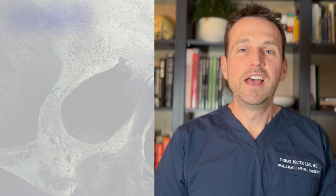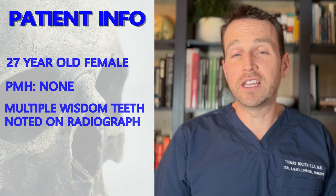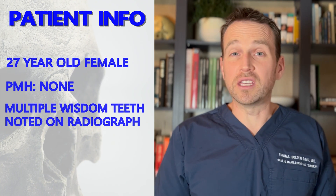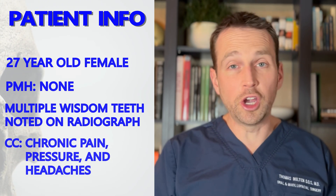This patient has eight — that's right, one patient, eight wisdom teeth. She's an otherwise healthy 27-year-old female, and there's no medical reason for her to have these extra teeth. She's just unlucky. These teeth are giving her chronic pain, pressure, and headaches, so they need to go.